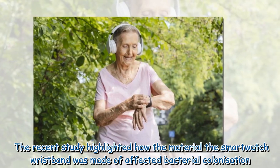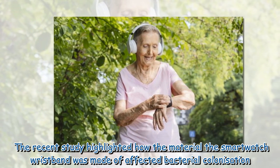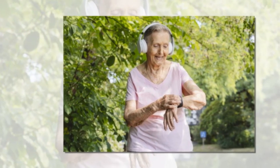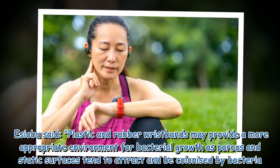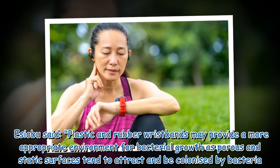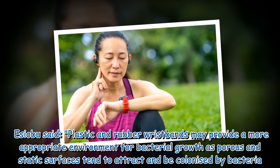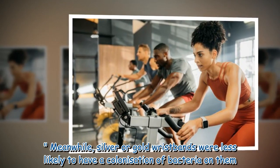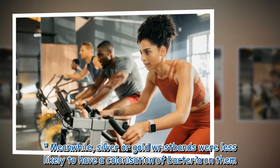The recent study highlighted how the material the smartwatch wristband was made of affected bacterial colonization. Ijabu said, 'Plastic and rubber wristbands may provide a more appropriate environment for bacterial growth, as porous and static surfaces tend to attract and be colonized by bacteria.' Meanwhile, silver or gold wristbands were less likely to have a colonization of bacteria on them.